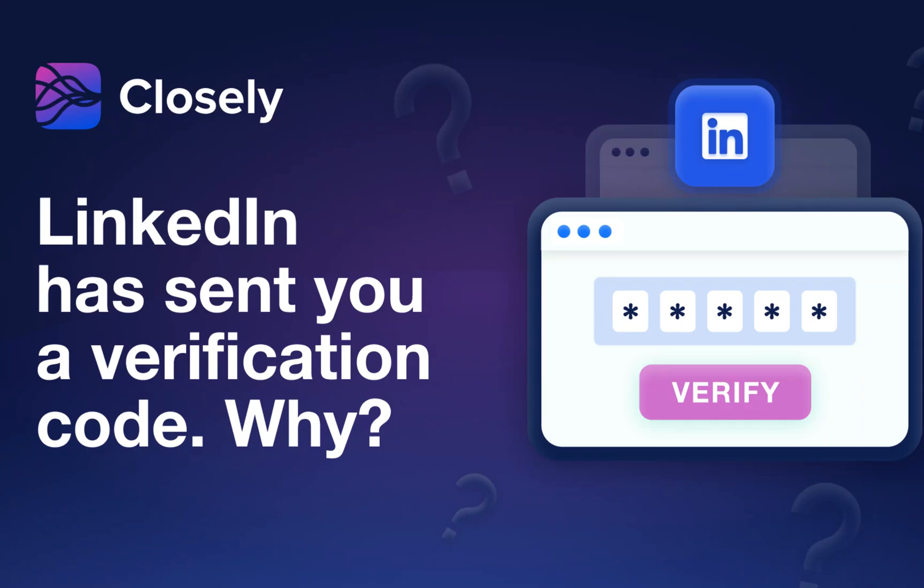LinkedIn sent you a verification code. What's that, and does it impose any risk for your account? Let's clear it up.